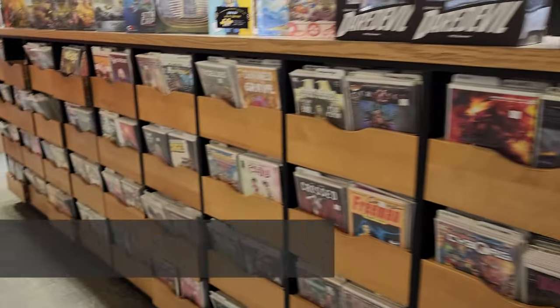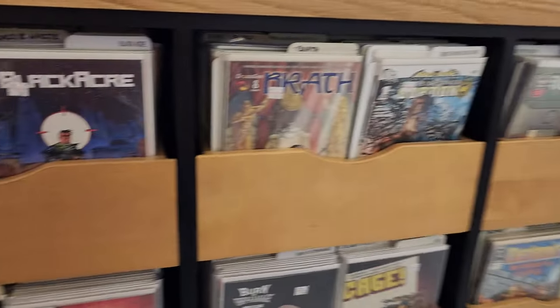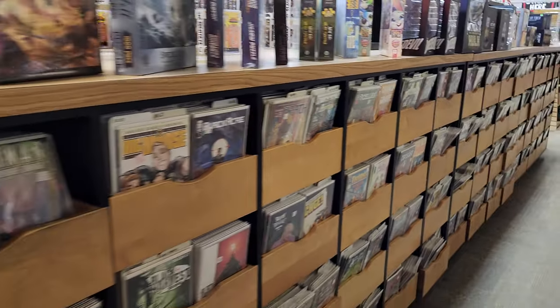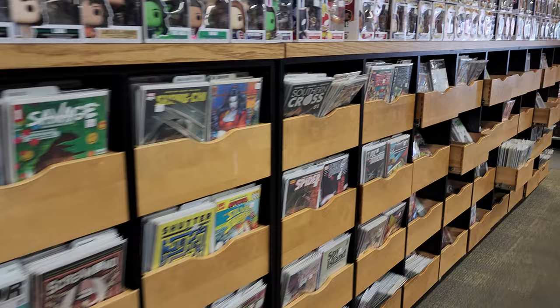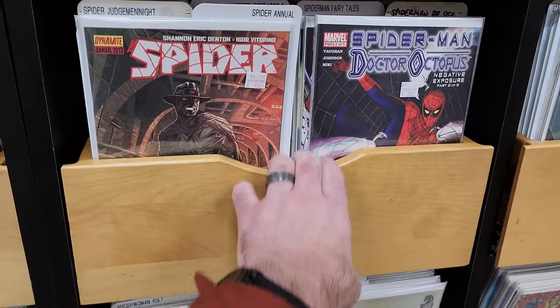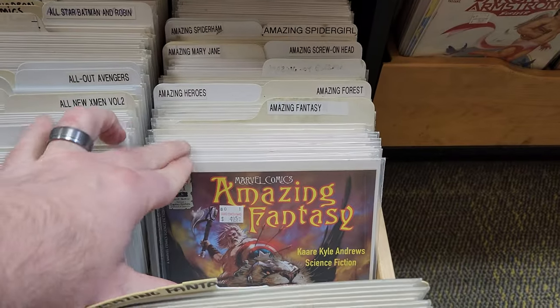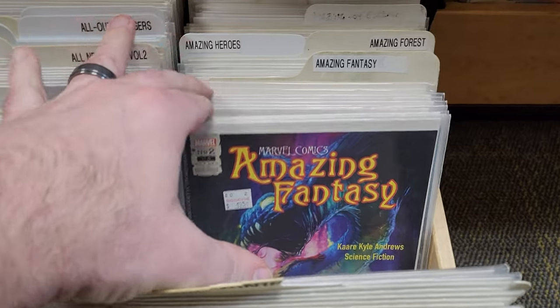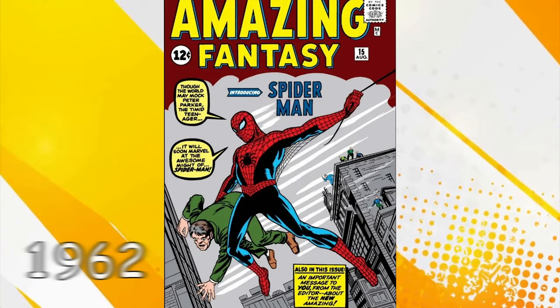Maybe there are some comic books we can find for him. Source Comics is here in Roseville, Minnesota. They've been around since 1989 and have a nice selection of both new and back issue comic books. Back issue just means an issue that was published in the past. Now here's some Spider-Man comic books. Amazing Fantasy — the first appearance of Spider-Man was in Amazing Fantasy issue number 15, which came out in 1962.